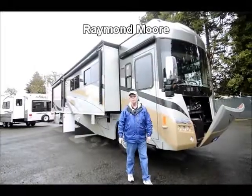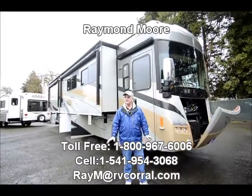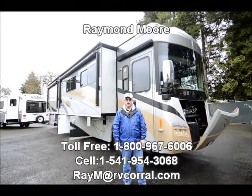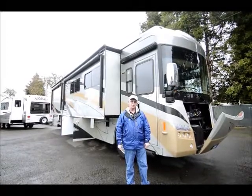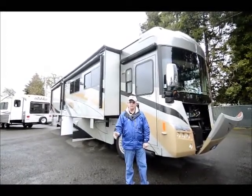Good day folks. My name is Raymond Moore and I'm here with the RV Corral in beautiful Eugene, Oregon. RV Corral has been here for over 25 years, same location, taking care of customers, finding the right rig for the right price, and taking care of them after the sale. We have a wonderful body shop, a full parts department, and a service shop as well.